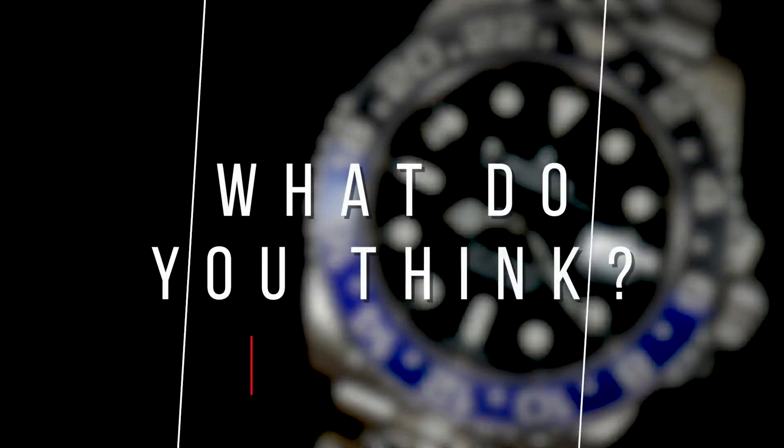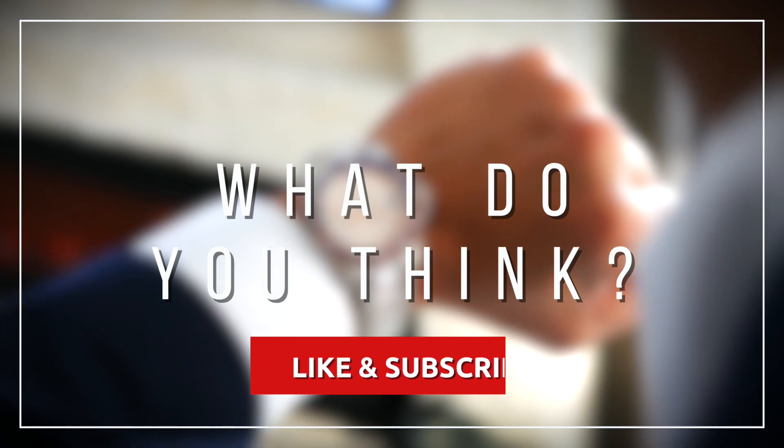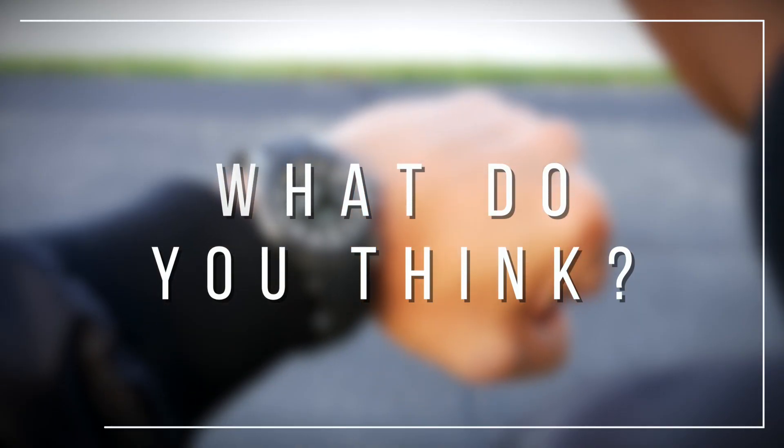What do you think of Rolex's new 2019 lineup? Leave a comment below and let us know. And as always, shop at davidsw.com for trusted online watch sales.